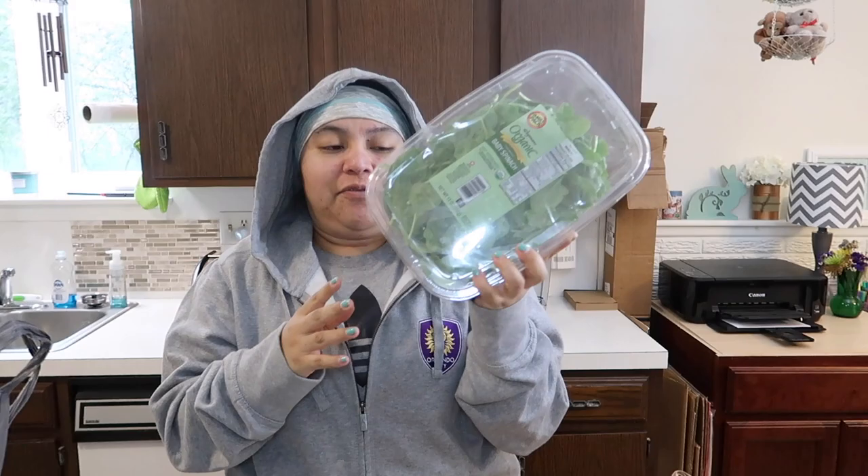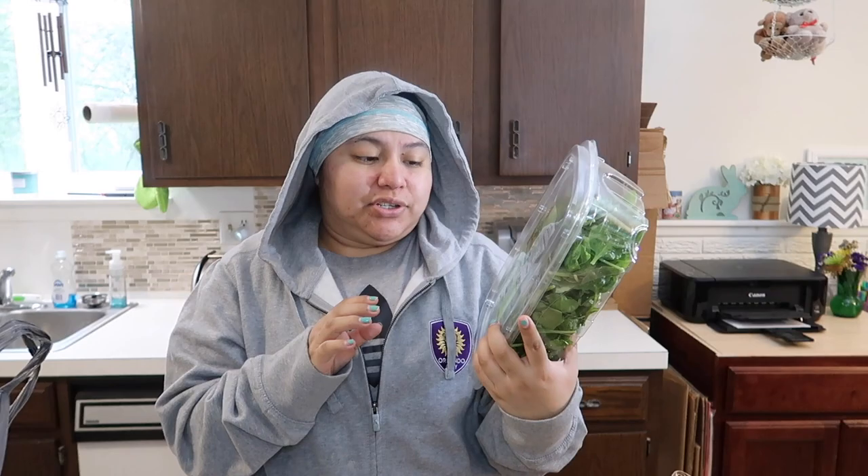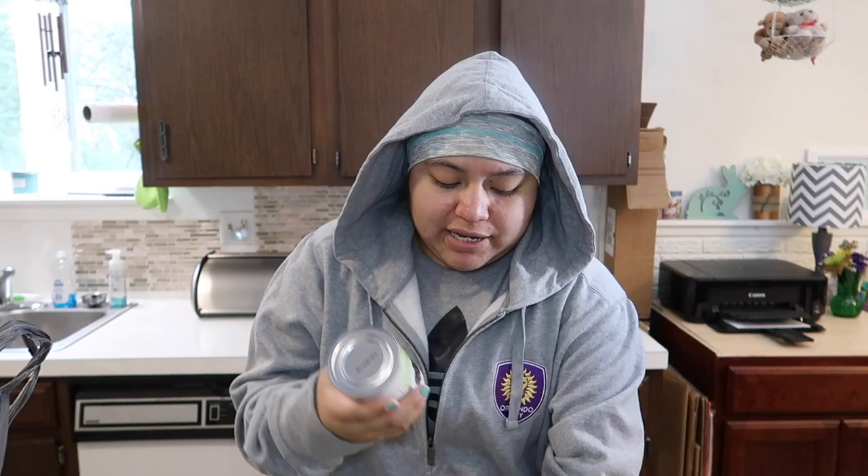I picked up some cleaned and cut whole red potatoes because for meal prep this week I'm planning to do chicken, potatoes, and vegetables. I also got some celery, and some organic baby spinach in the big tub — I've gone through the smaller tubs really quickly before, so I just got the big one.